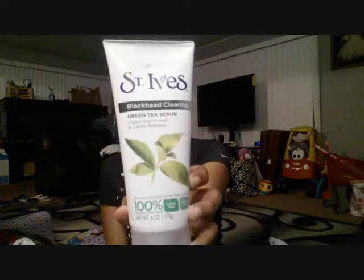Then I got myself some St. Ives Blackhead Cleaner. This is a green tea scrub. I am currently using this and I really, really love it because it's not really harsh — it doesn't irritate your skin or anything like that.